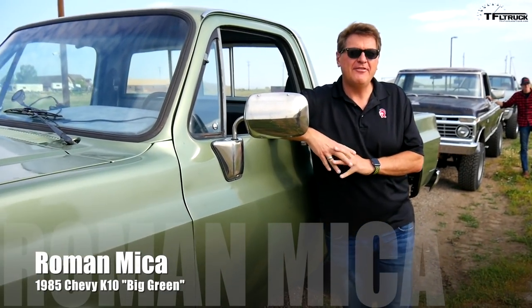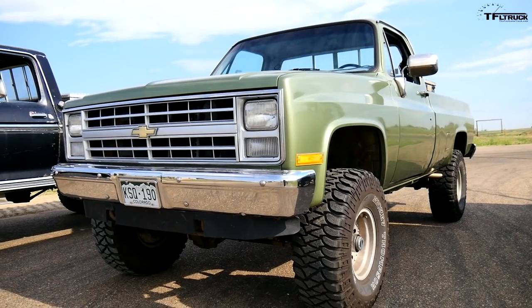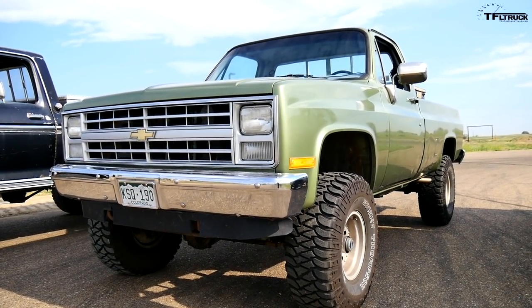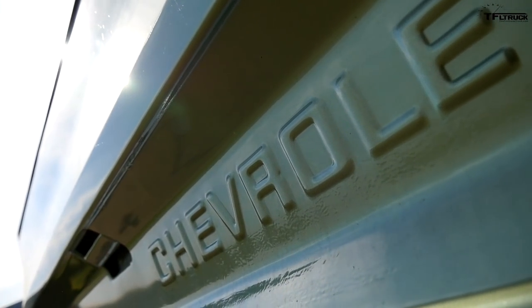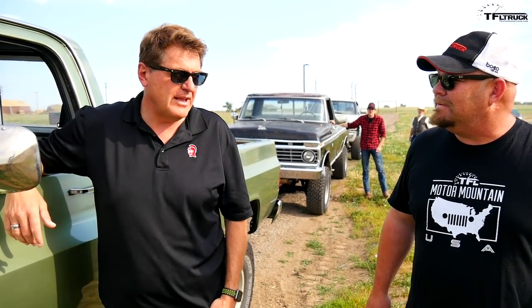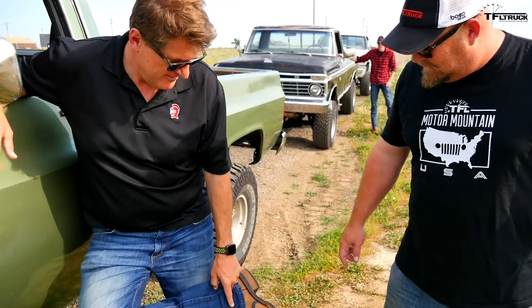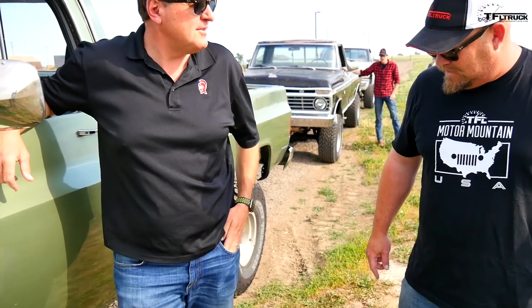I've got a 1985 Chevy K10, and this is the best, the baddest, the coolest truck of the bunch, because while it started out with an old tired 305 Chevy, it now has a performance 350 ZZ6, and I've got a secret weapon. Yeah, I was just in Nashville with Tommy, and look what I bought — Hucky Kickers. I'm calling these Crapzilla Kickers.